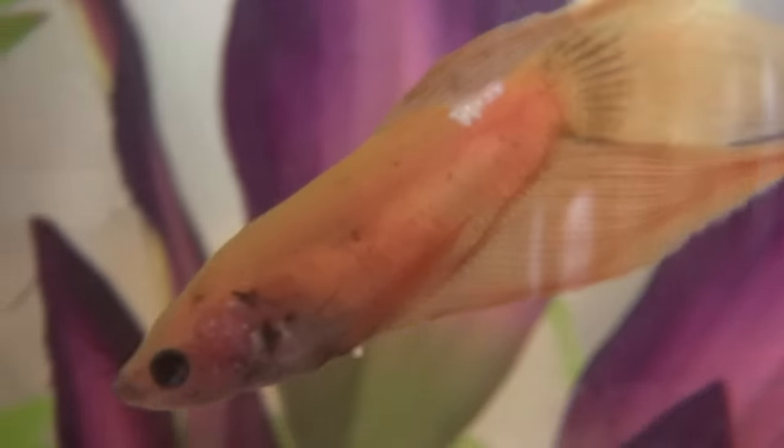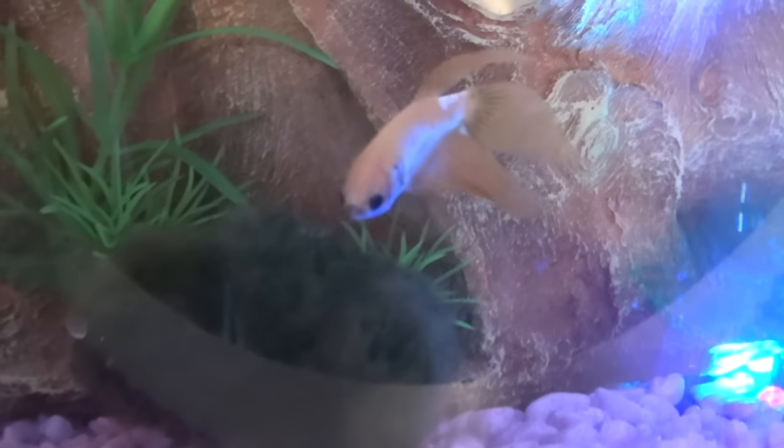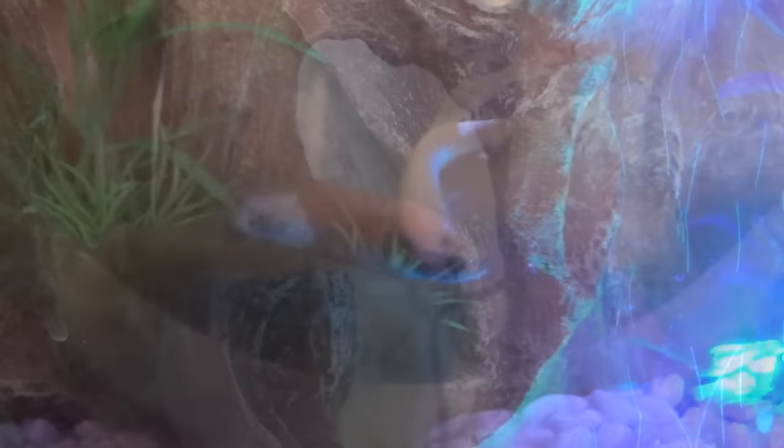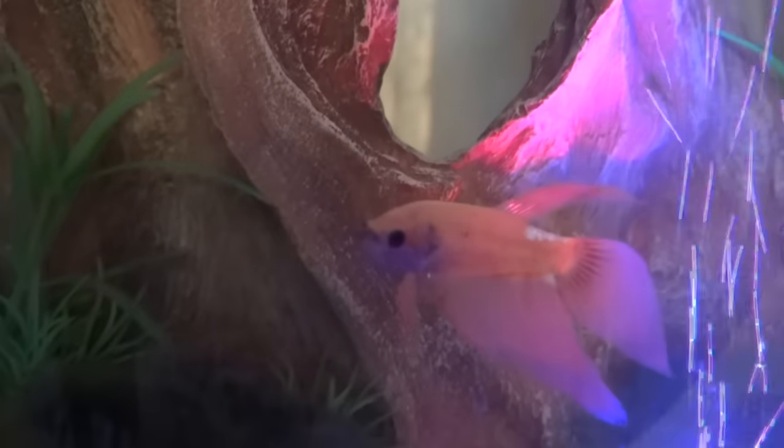She kind of keeps you on your toes and has the weirdest female betta looks — she has the weirdest illness in the history of the world. When I named her Journey, I didn't think she'd be taking me on a mental journey of trying to figure out what's wrong with her.